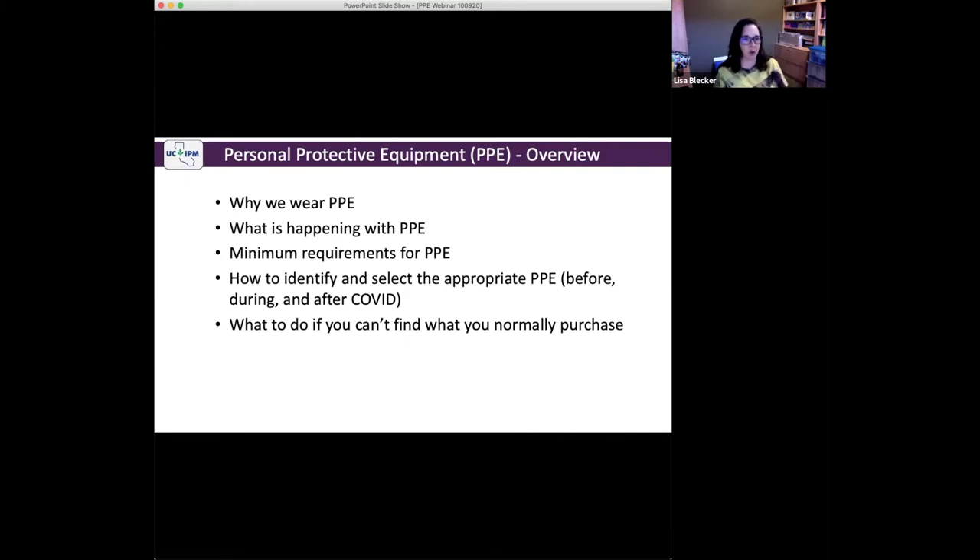What we're going to go over today is why we wear PPE — mostly we know that, but a review is always helpful. What is happening with PPE because of COVID and wildfire demands on our PPE supplies. We're going to have a reminder of the minimum requirements for PPE here in California, and how to identify and select the appropriate PPE, before, during, and after COVID. And finally, what to do if you can't find what you normally purchase.